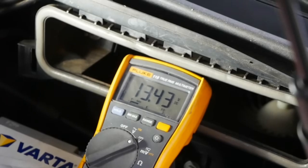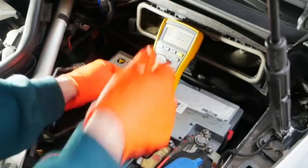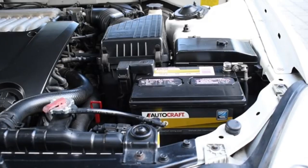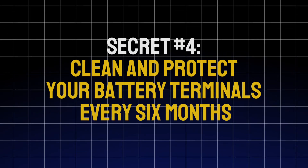The fix: after a cold start, let the engine run at least 15–20 minutes, or combine your errands into one longer trip. If most of your drives are short, consider switching to a deep-cycle AGM battery, which can handle frequent charging and discharging much better. A few minutes of extra drive time can easily add years to your battery's lifespan.